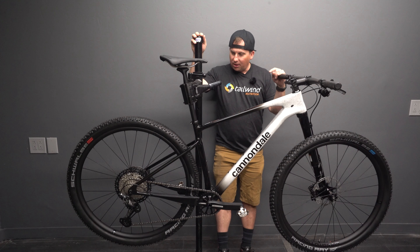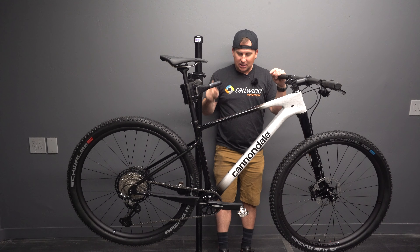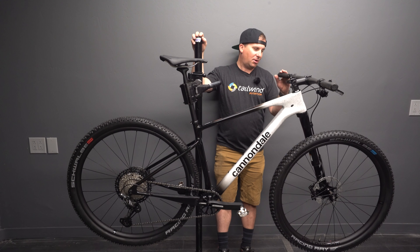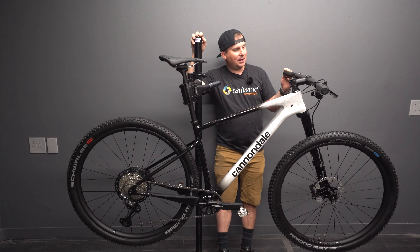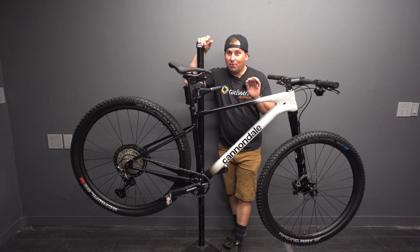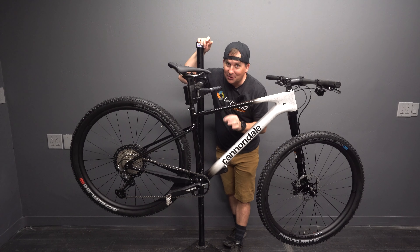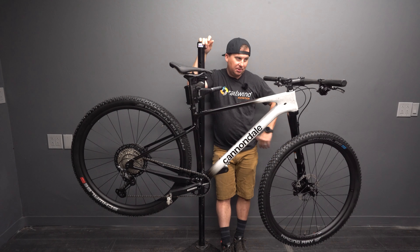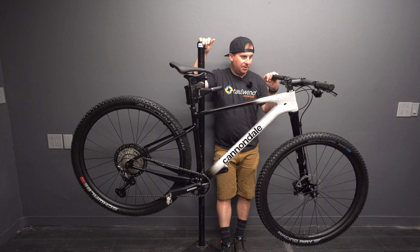Alright, we've got to put it on the scale. I threw some pedals on it — this thing's going to be light. Probably the lightest bike I've ever had on the channel. This came in at 21.84 pounds with pedals. That is incredibly light, and you better believe I'm going to feel that when I'm sprinting up hills.